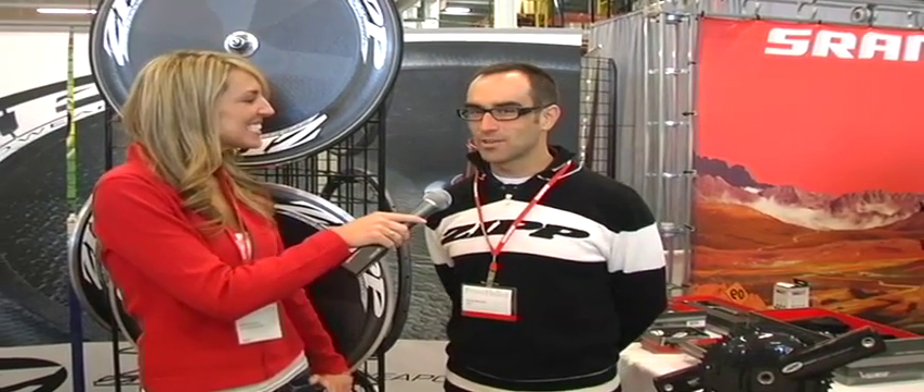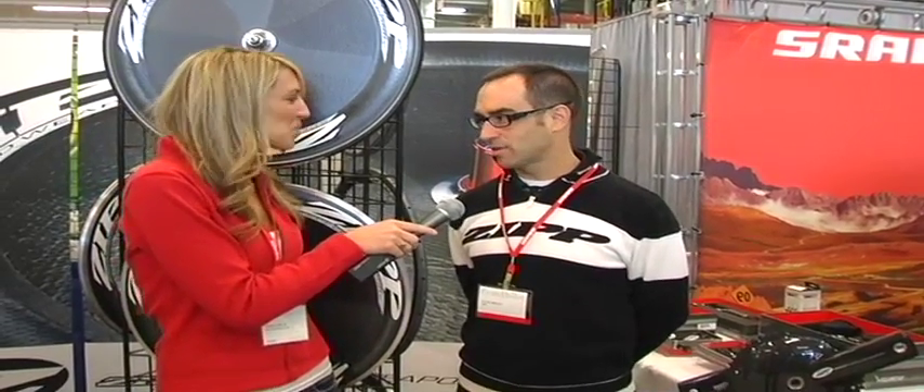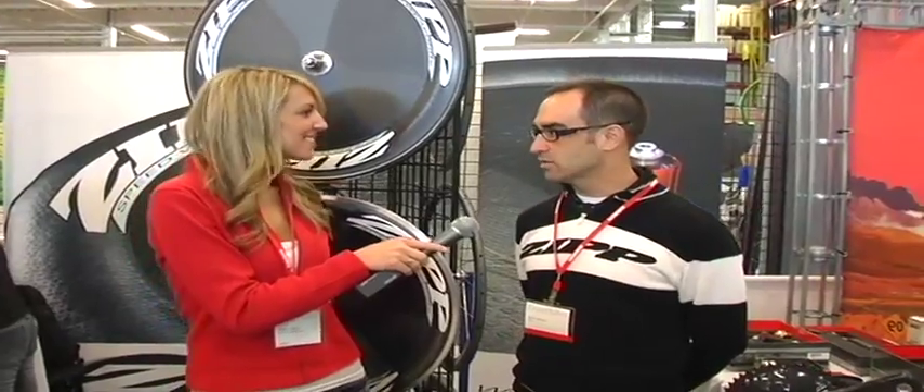I can tell you a lot about our company but I'll start with a little. We primarily focus on high-end carbon composite performance products: deep section wheels, aero bars, handlebars, stems, cranks.